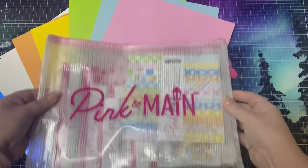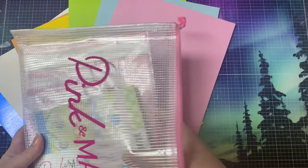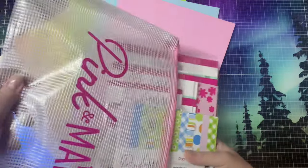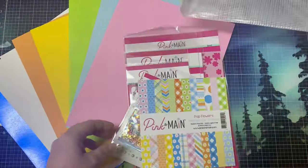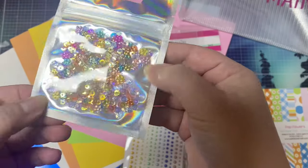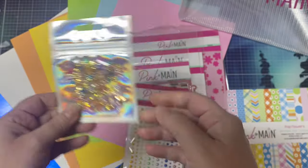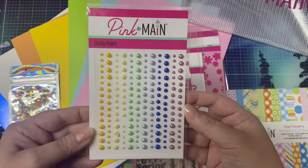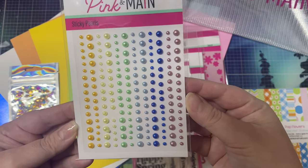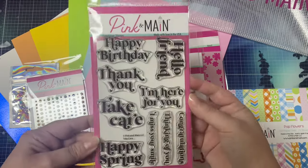With each kit, you get a mesh zippered pouch that's big enough to hold your cardstock and I love using them to store my projects. It includes this exclusive confetti mix that's great to use as embellishments or for making shaker cards. It has regular sequins and flower shaped sequins in all the different colors in the kit. It also comes with these sticky pearls, which is something new. They're also great for adding embellishments to your cards and they come in different sizes and all of the beautiful colors in the kit.